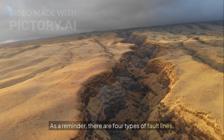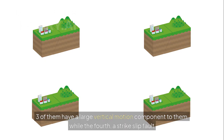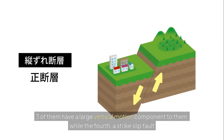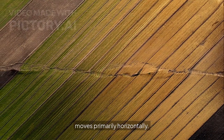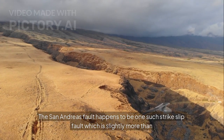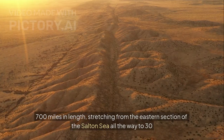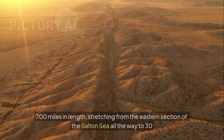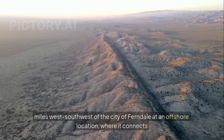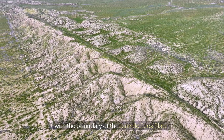As a reminder, there are four types of fault lines. Three of them have a large vertical motion component, while the fourth — a strike-slip fault — moves primarily horizontally. The San Andreas Fault happens to be one such strike-slip fault, which is slightly more than 700 miles in length, stretching from the eastern section of the Salton Sea all the way to 30 miles west-southwest of the city of Ferndale at an offshore location, where it connects with the boundary of the Juan de Fuca Plate.